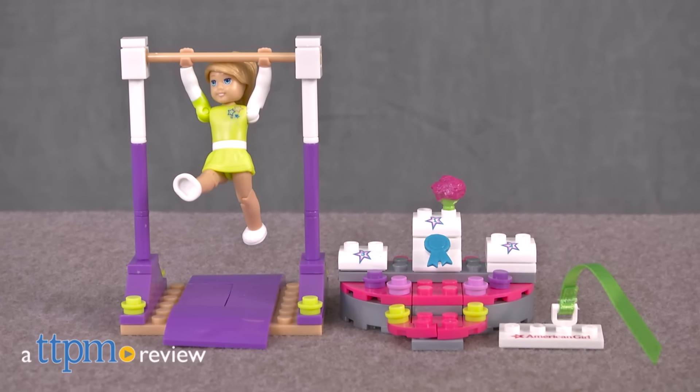It's the big gymnastics meet and McKenna is up next. Hey everyone, this is Maria with TTPM. The crowd is hushed as McKenna takes the floor in the Mega Bloks American Girl McKenna's Gymnastics training set.